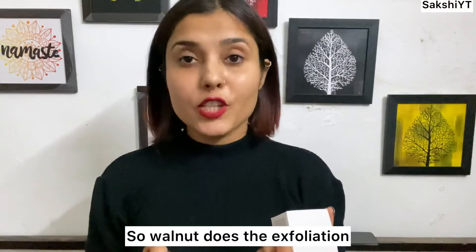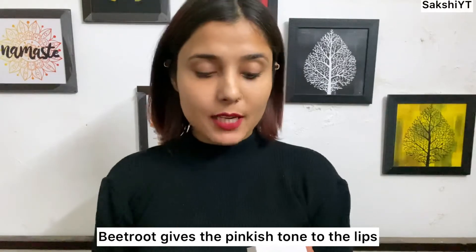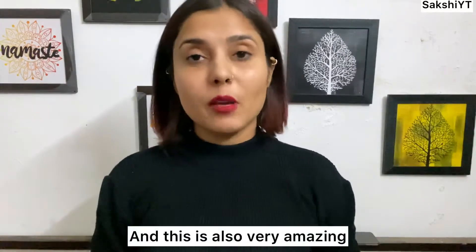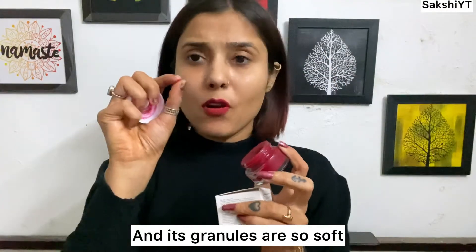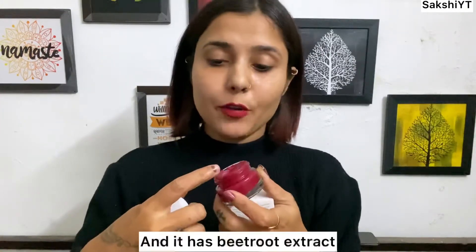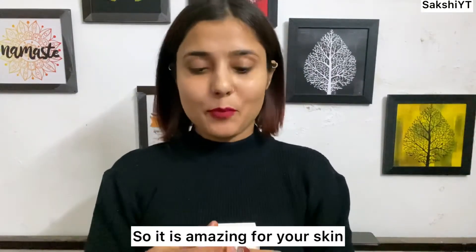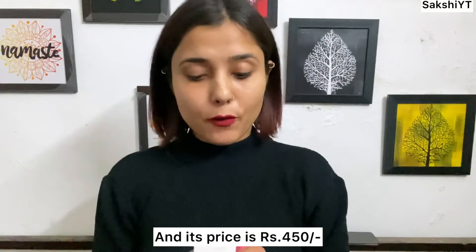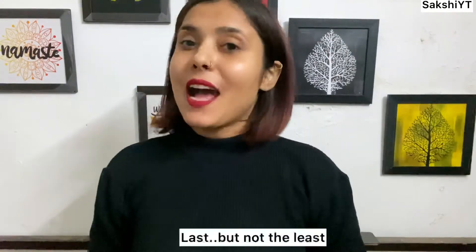Walnut provides exfoliation, beetroot will give your lips a little pinkish tone, and natural butters will moisturize your lips and keep them soft. I have used it — it's very good. The granules are very soft and don't feel harsh on your skin. It also contains beetroot extract, shea butter, and beeswax, so it's a very good product for your lips. The price is Rs. 450 and the quantity is 20 grams.